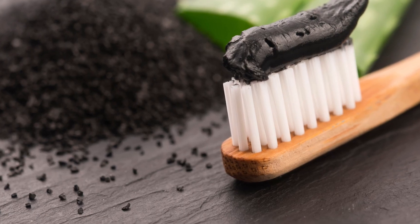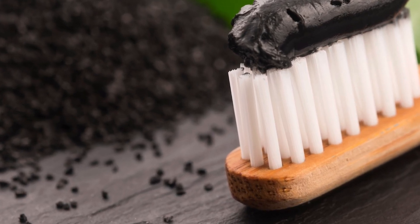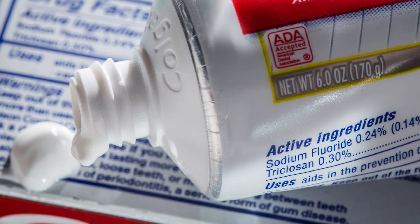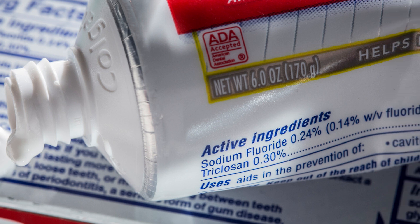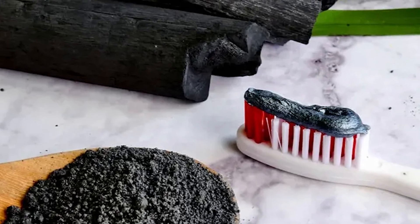Number 6: triclosan. The antimicrobial chemical triclosan has been banned by the FDA. It's an ingredient often added to consumer products to reduce bacterial contamination, which sounds great, but the side effects are not. It was often found in soaps, body washes, cosmetics, and mainly in toothpaste. It's been removed from most of these products since.